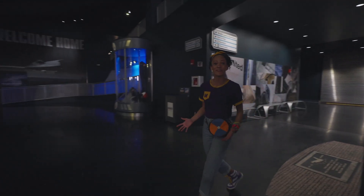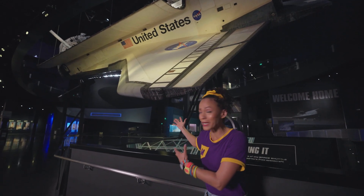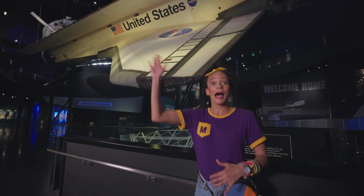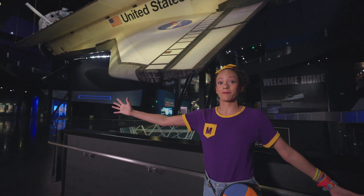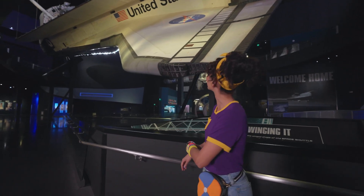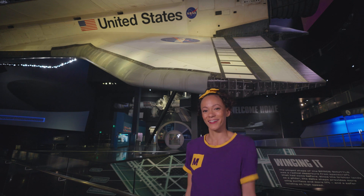Now we're at the bottom of the space shuttle Atlantis! We were able to see the top, but now we're at the bottom! Look at the wing — it's really, really big! Have you ever made a paper airplane? You know how when you make a paper airplane, you can make it go really fast or really slow, really high or really low, depending on how you fold the paper and make the wings? Well, engineers had to work really hard to figure out how to make wings that would soar into space! This is a delta wing. And right there it says United States — and the United States flag is right there. It's red, white, and blue!